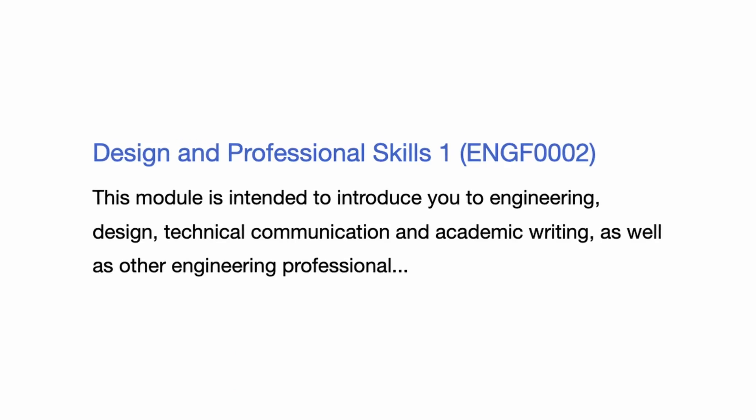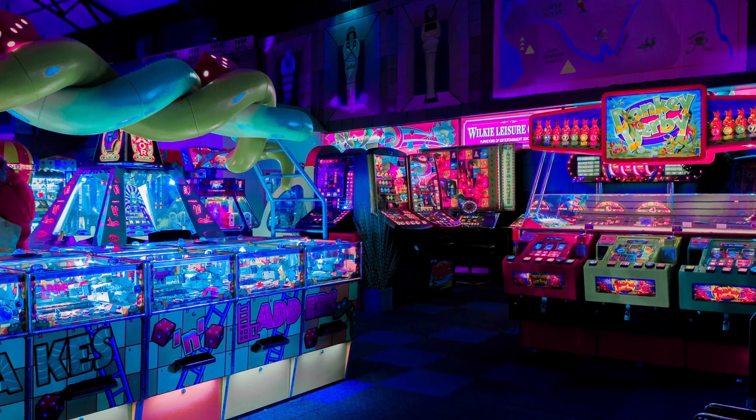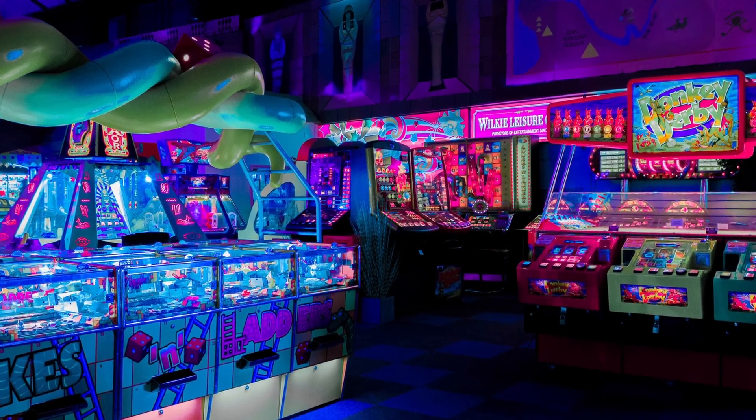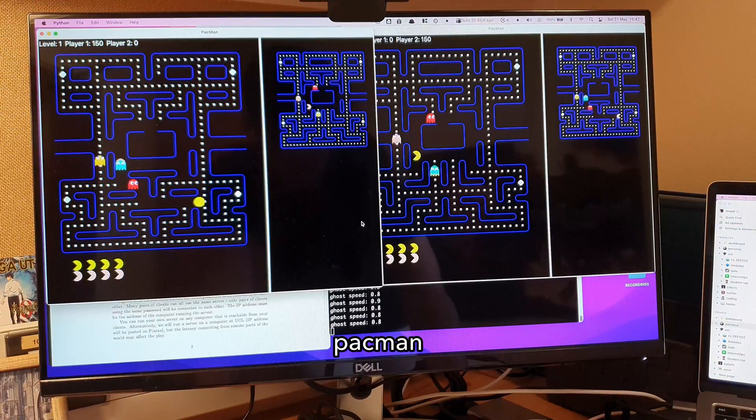Then we had ENGF2, Design and Professional Skills. In this module we learned the basics of Python, debugging, testing, data types and stuff like that. Our professor for this module really liked retro games, so for each of our assignments there was a different retro game — there was Frogger, Tetris, and Pac-Man. It was quite a fun module to be honest, but we also had to do a presentation and report on ethics, which I didn't really like.